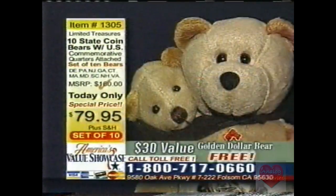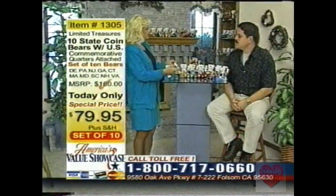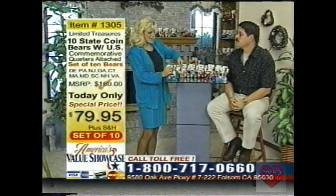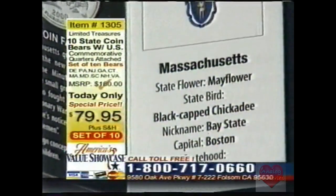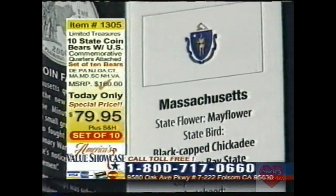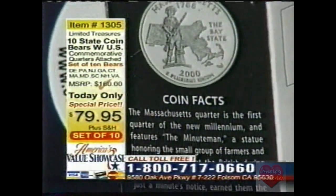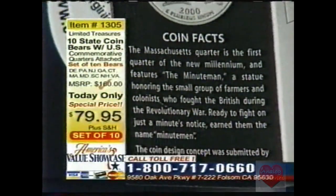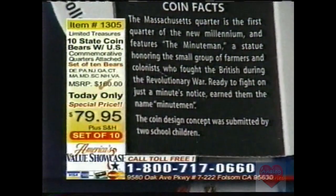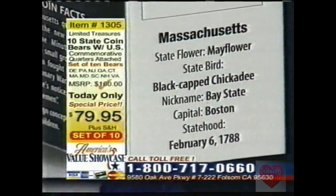A lot of people even buy gifts for their teachers, and it's excellent for teachers because of all that information. The educational information inside the tag is really a nice bonus — each bear has informative state and coin facts. Some tags have information about how the quarters were designed and how the selection committee chose which design would go on the quarter. It also has the state flower, the state bird, the nickname, the capital — all that great stuff that kids need to learn in school.